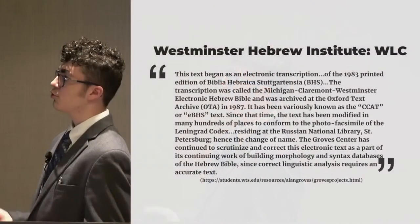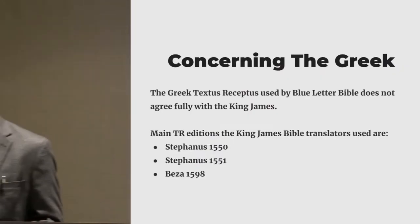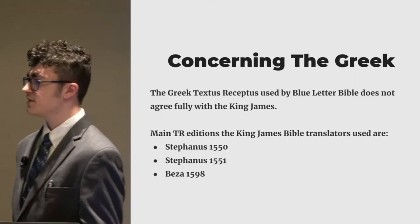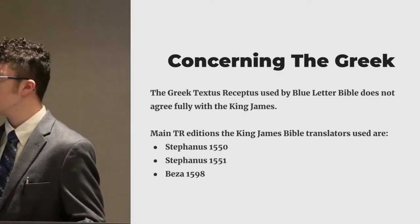And then we have the Greek. The King James used mostly three different editions of the Textus Receptus. You have the 1550 Stephanus, 1551 Stephanus, and Beza's 1598. And they also had some other ones, but those were the main three.